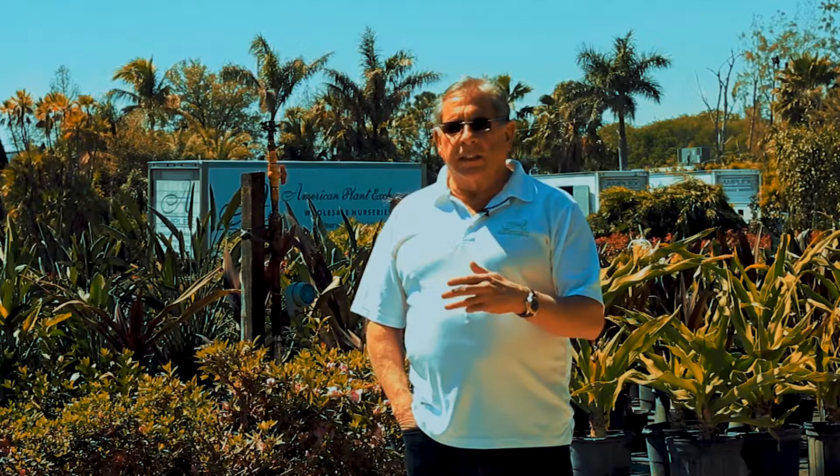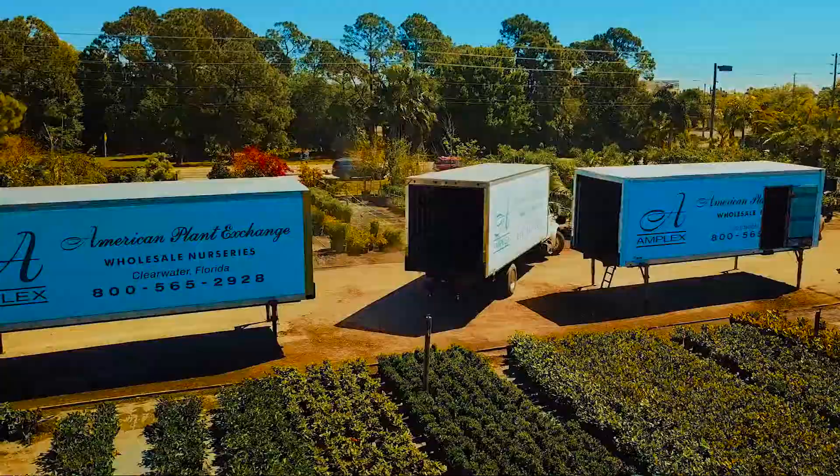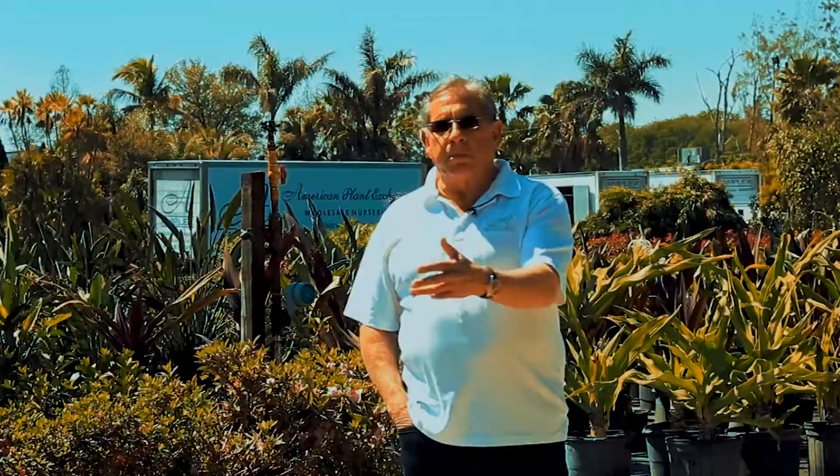One of the most important things that we do — we have a shipping and distribution center out of Miami. The demandable system allows us to take a straight truck, which a semi could never get into that area, go to the small nurseries, and pick up the plants.